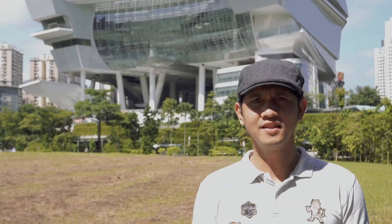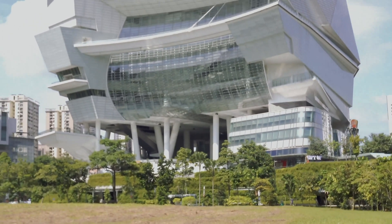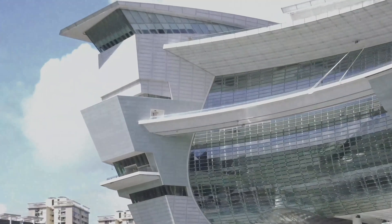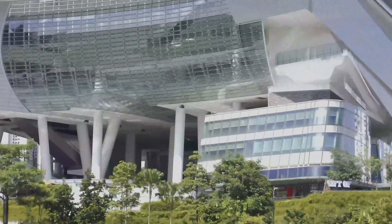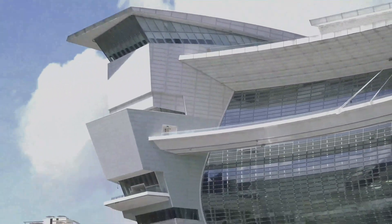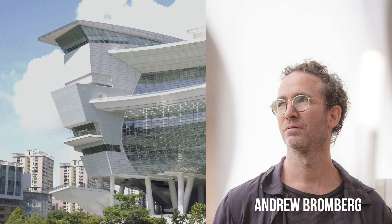Welcome to Architects Tour and this is the star of this time. Star Vista was designed by Andrew Bromberg.